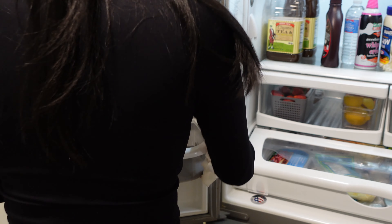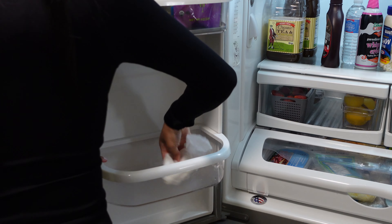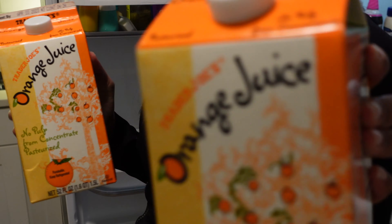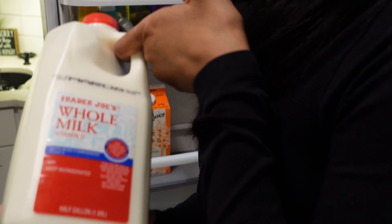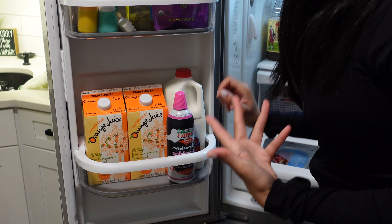There we go. This little mat thing comes out too — I don't really like that. Put her on to quickly dry. I'm gonna add one of my orange juices here, and milk here as well. And that's it for that side.